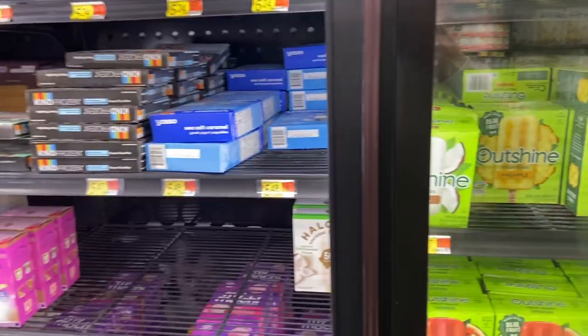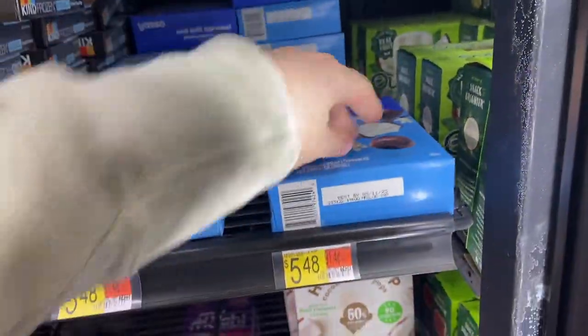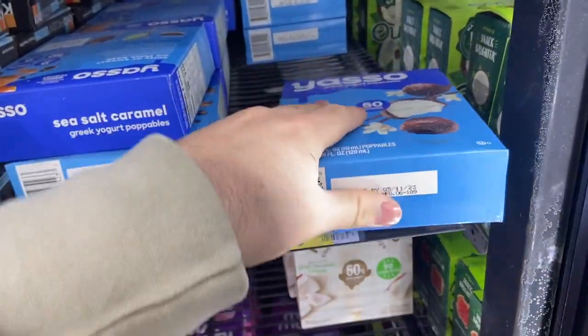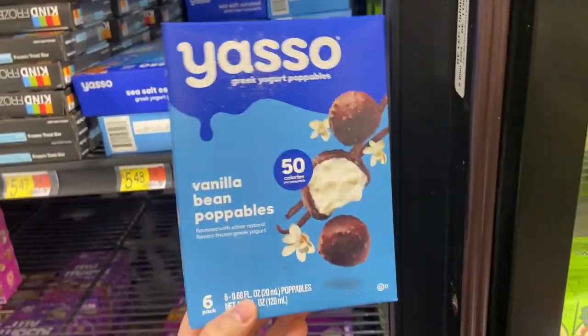Heading to Walmart now. Picking up a box of the Yasso poppables — these are marked at $5.48 but they're actually on rollback for $3.88, and I've personally confirmed they ring up at $3.88. There's a $3 Ibotta rebate, so it just makes these $0.88. A great one to pick up for your bonus.